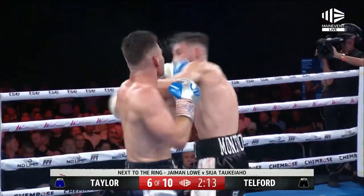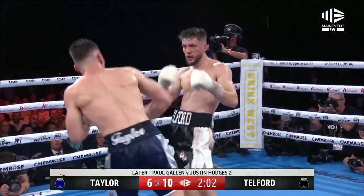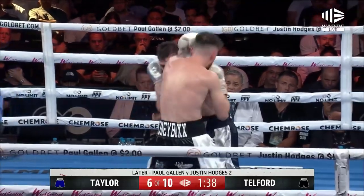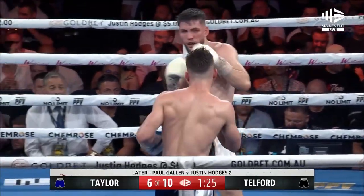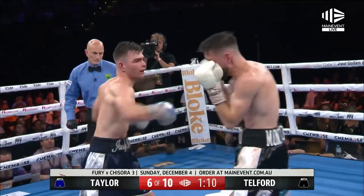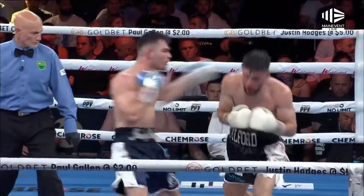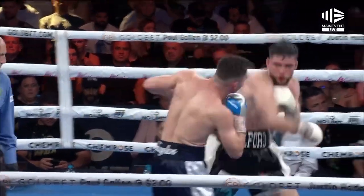One, two and three — and he goes again. One, two, three and four. Taylor! Body shot from Telford. One, two — good shots, body shot as well. Big left hook. Seconds left in the round. Big right hand from Telford, and another — and he goes again.